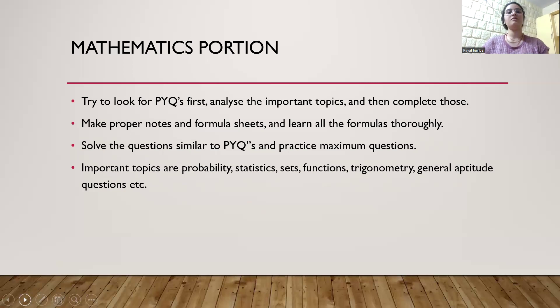For the maths portion, same approach: first analyze the previous year questions, get an idea of which topics are important and frequently asked, then complete those topics first. Make proper notes, formula sheets, and learn the formulas by writing. Solve questions related to those formulas and solve previous year questions. Important topics include probability, statistics, sets, functions, trigonometry, and general aptitude type questions.